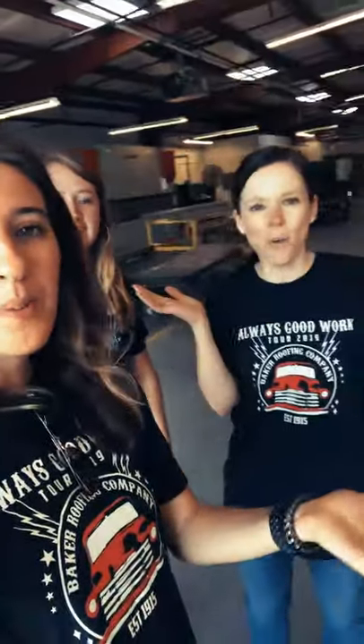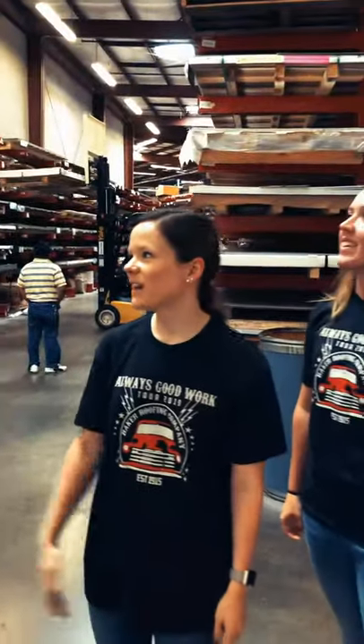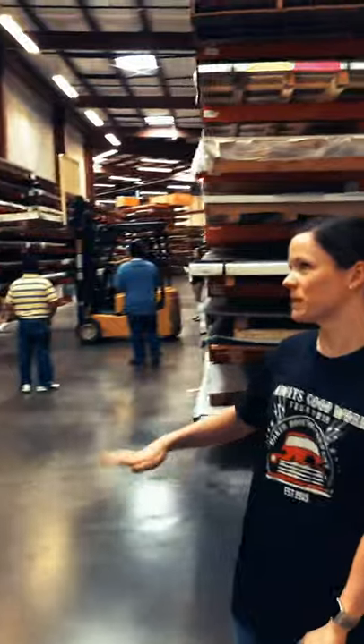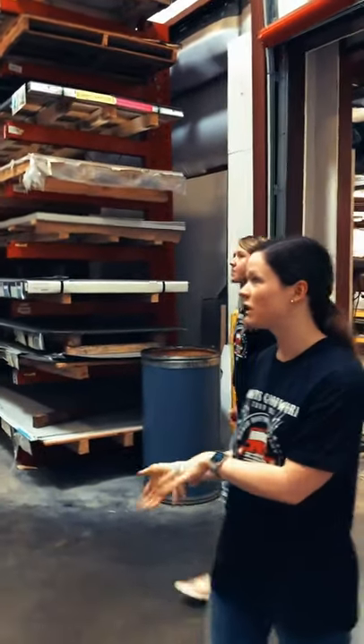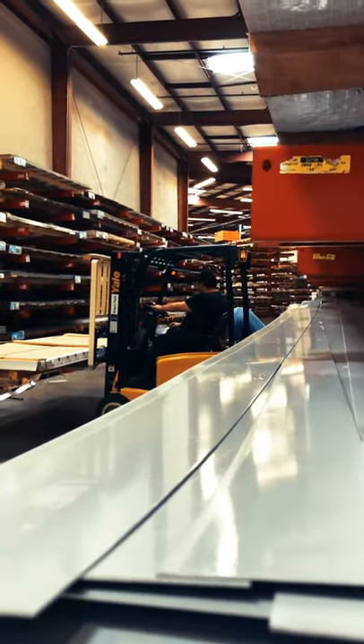Welcome to Peak Metal and Baker Power. We are in the warehouse where we store all of our metal and make sure our customers get anything they need in a timely manner. We have millions of dollars worth of metal in here.